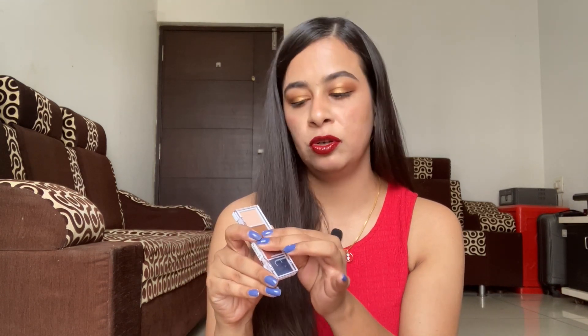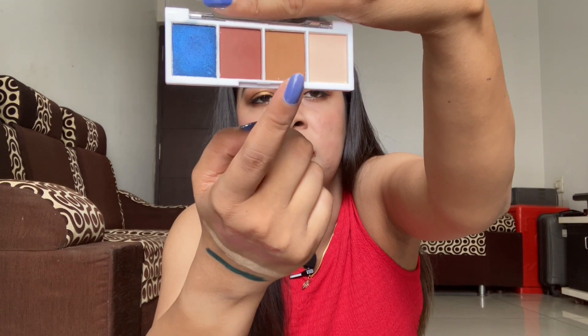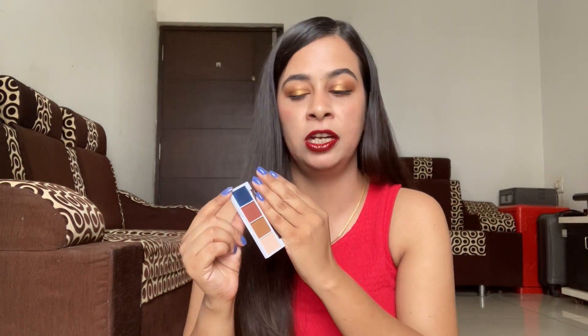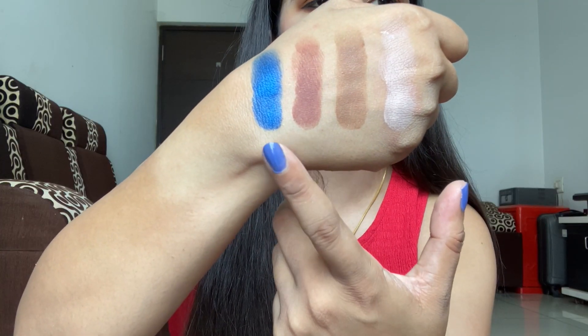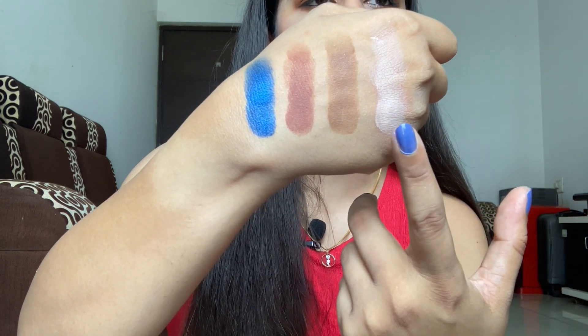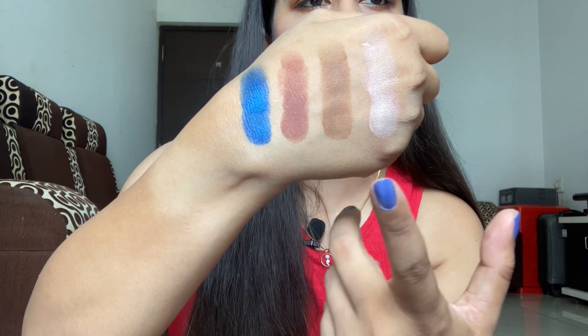Next is the ELF Cosmetics Bite Size Eyeshadow Palette in Carnival Candy, which cost me 350 rupees. It has four shades — three neutral shades and one beautiful blue shade that I'm really excited to use. ELF has these bite-size palettes in around six or seven shades, so if I like this one I'll pick up more. The swatches look great — I'm especially drawn to the blue and two other shades, though I'm unsure how I'll use one of the neutral ones.